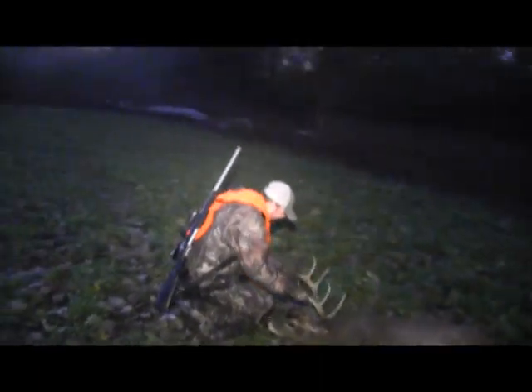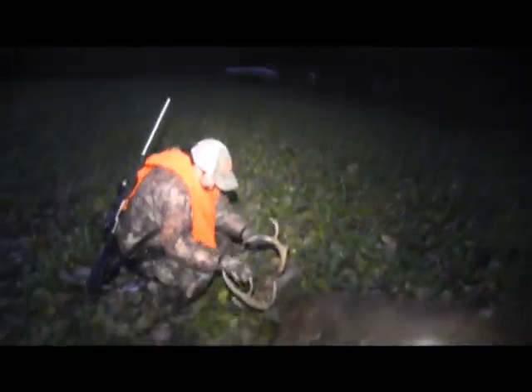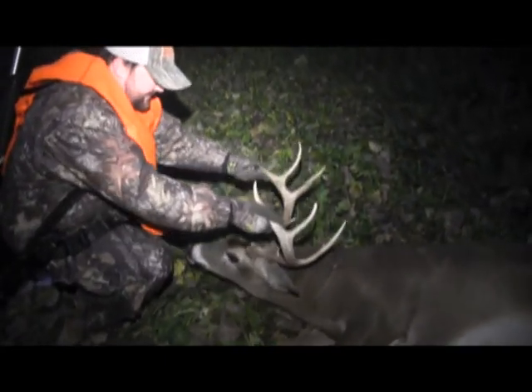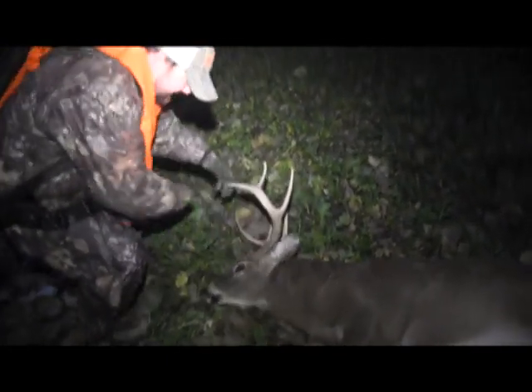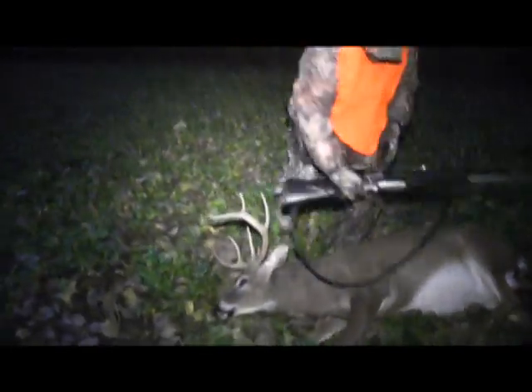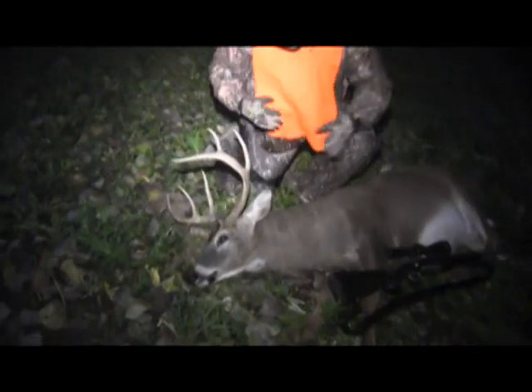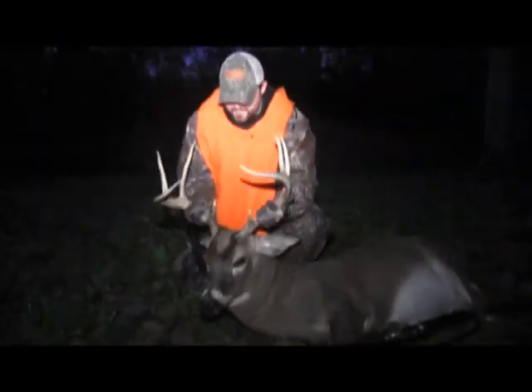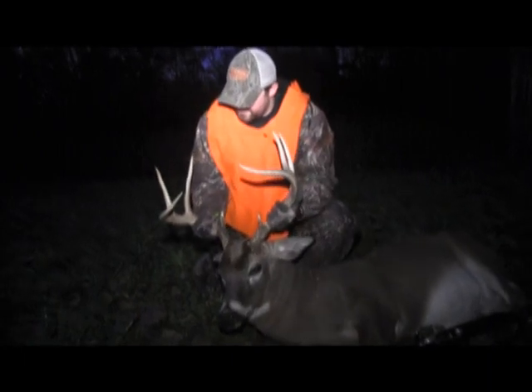Yeah, good looking deer, ain't it? Yeah, look how pretty that is. Wow. Yes indeed. Sure is. Get in there behind him and hold him until he's seen good. Oh yeah, he is better than I thought he was.